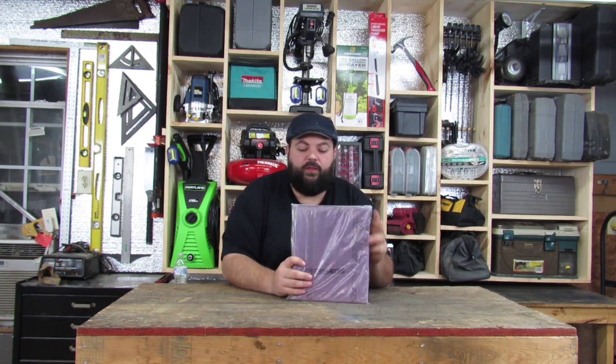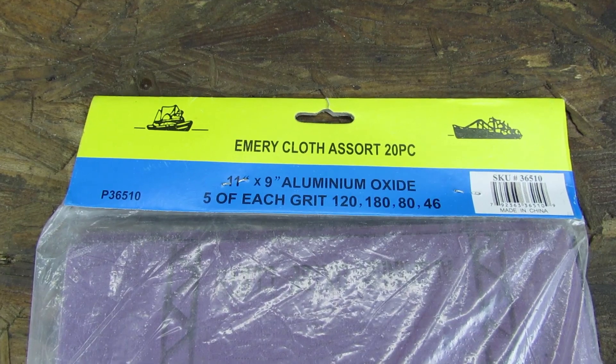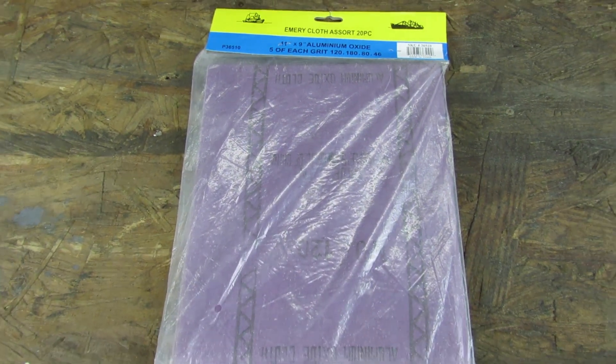Hey everyone, quick buy alert for you. I was just at Harbor Freight and I found this — it's a 20 pack of emery cloth. It comes 5 of each grit: 120, 180, 80, and 46, in 11 by 9 sheets.